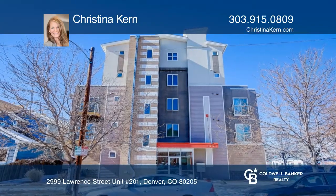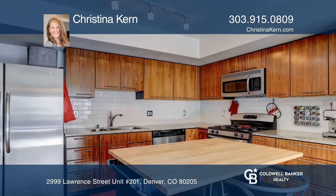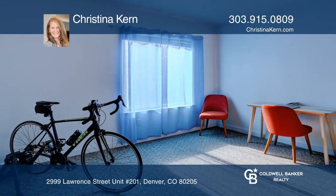This two-bedroom, two-bath condo in the heart of the thriving Rhino Arts District features wood and laminate floors, A.C., and a laundry room. The master suite includes a walk-in closet and a Denver skyline view off a balcony. The bedrooms are separated by the living area.